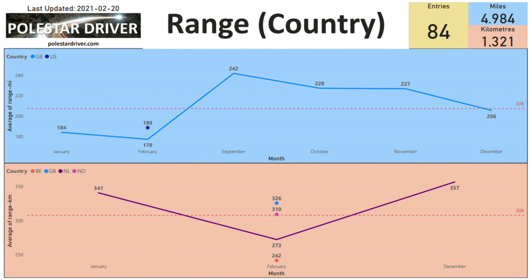The next slide shows range by country. We plot a line for each country's submissions because range in different countries is most influenced by temperature. The blue line for GB is mainly my submissions from September to December, then January and February pick up other submissions. So far in February, the UK shows 178 miles, and the US shows one or two entries at a 189-mile average. Netherlands has December, January, and February numbers, and other countries that have only submitted in February will start drawing their chart next month.